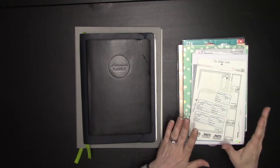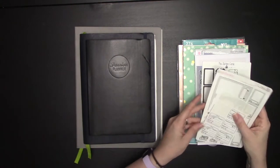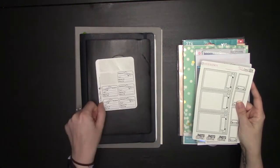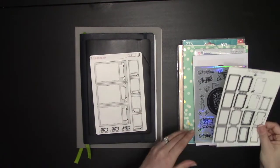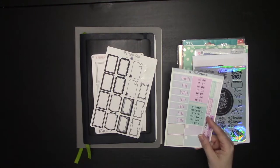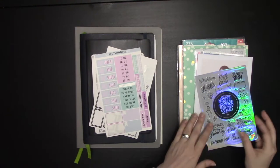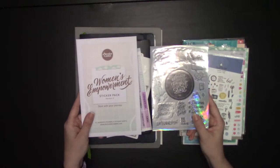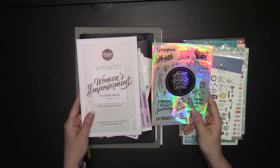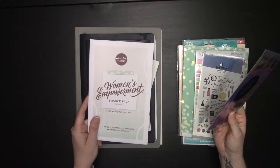We have these stickers I'll be using to test today — an assortment from Etsy shops: EBGB Etsy shop, Little TLC, Sticker Genie, and CS Illustrations. I also have two sets of Passion Planner stickers: the first sticker sheet they sent out — the holographic one — and then the Women's Empowerment Pack that you can get in their shop at passionplanner.com.